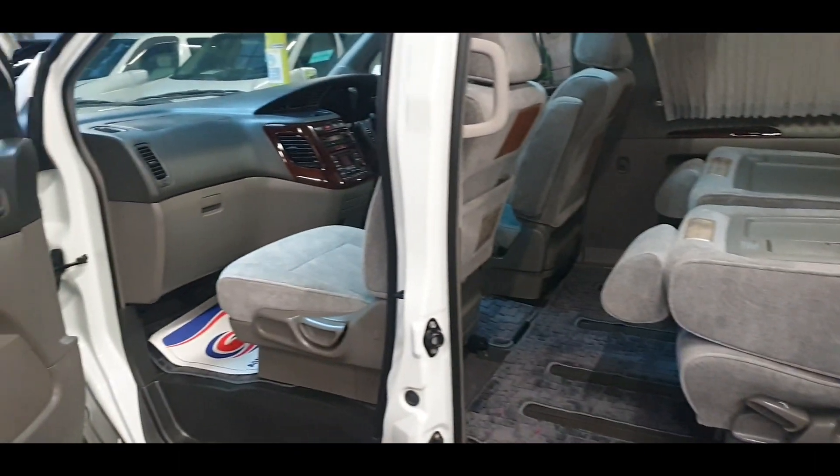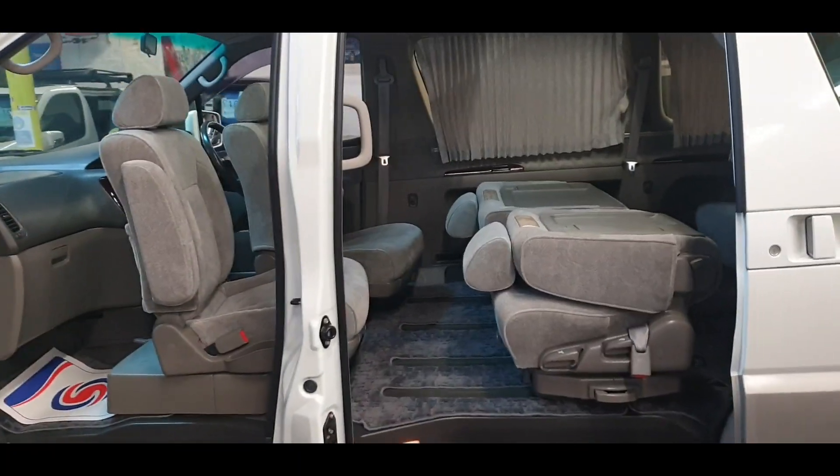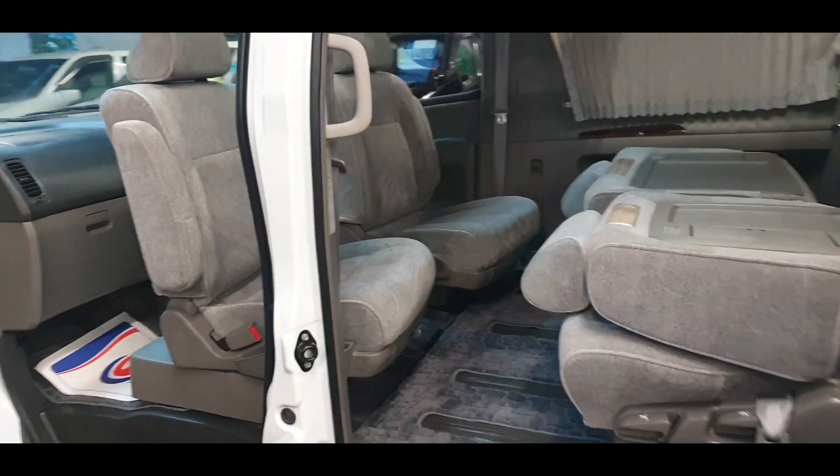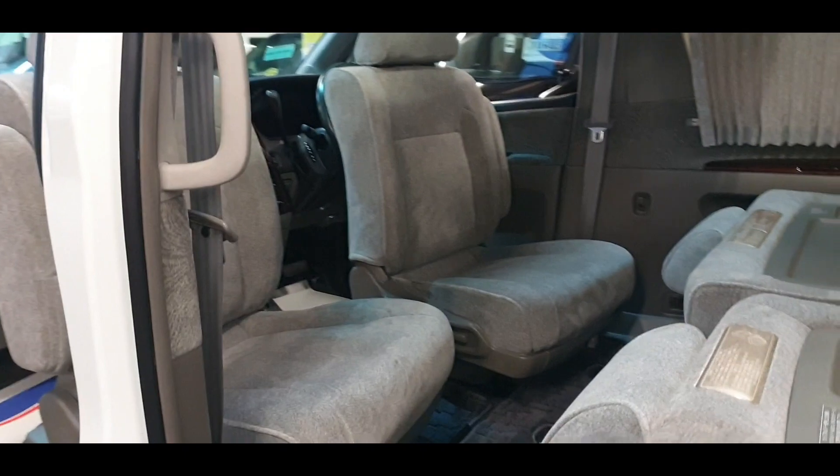Another option: the driver and passenger seats can face each other in a conference configuration.